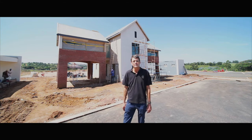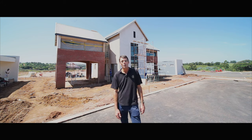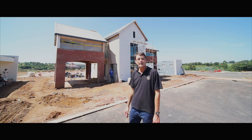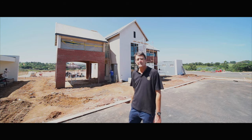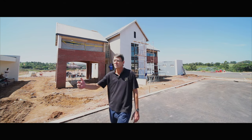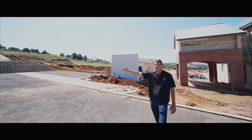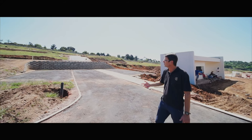We're now standing at the entrance of the actual residential estate — when you purchase here, this is what you're going to be driving through. You can see everybody's still hard at work before the lockdown actually happens. We've got all our post box facilities over here, and you can see that a lot of infrastructure has been done: all the electrical reticulation, the water reticulation, and the roads are being put in at the moment.